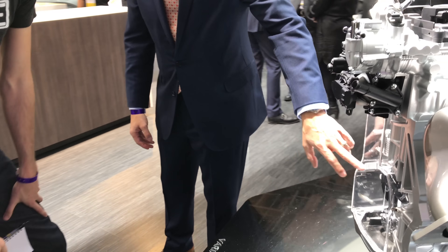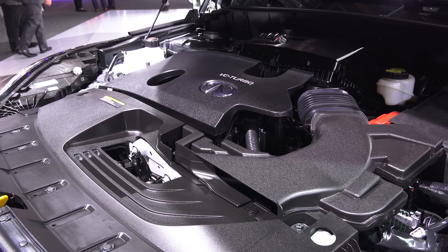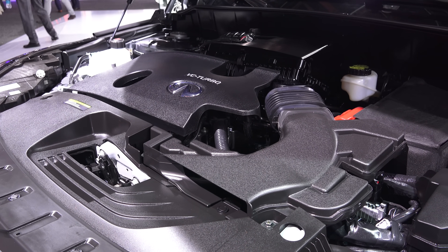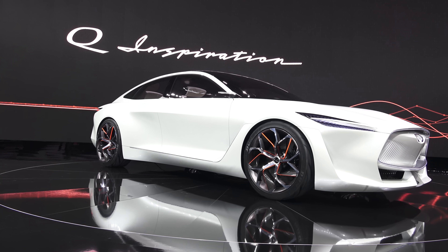A huge thank you to Infiniti for bringing me out to the Detroit Auto Show, giving me an inside look at how this engine works, and of course for sponsoring this video. Thank you all for watching. If you have any questions or comments, please feel free to leave them below.